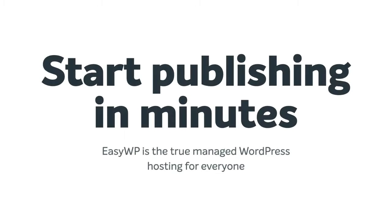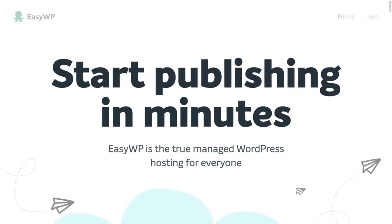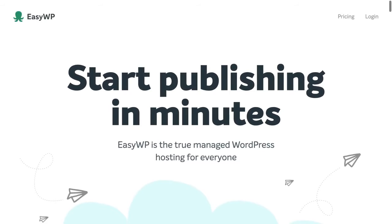If you've got two minutes, I'd like to show you in real time just how quick and easy it is to create a brand new WordPress website with EasyWP.